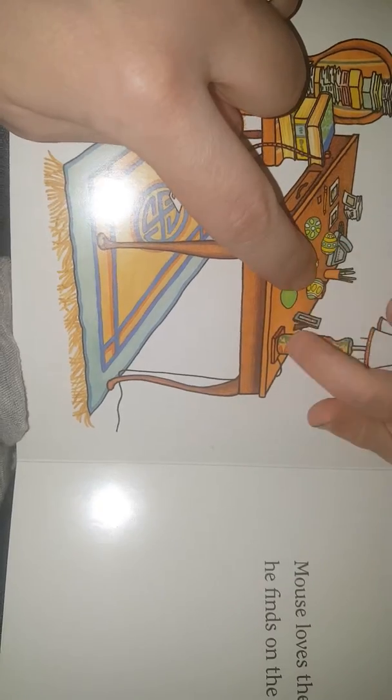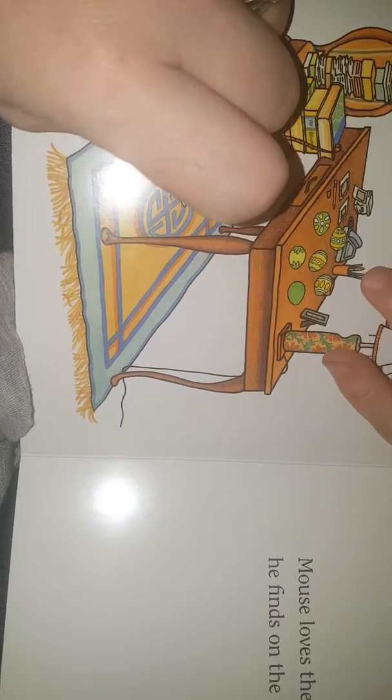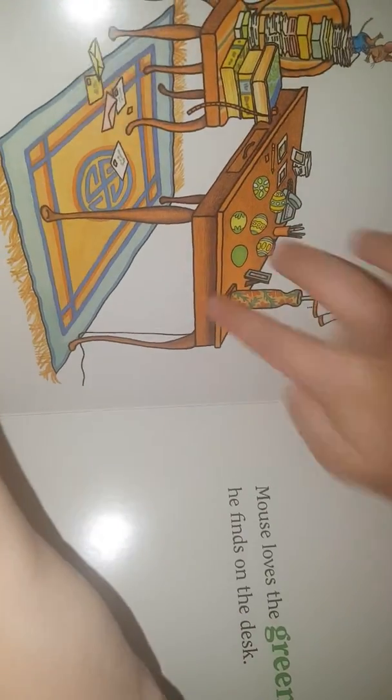Mouse loves the green eggs he finds on the desk. One, two, three, four, five, six. Say six. Six! Six green eggs.